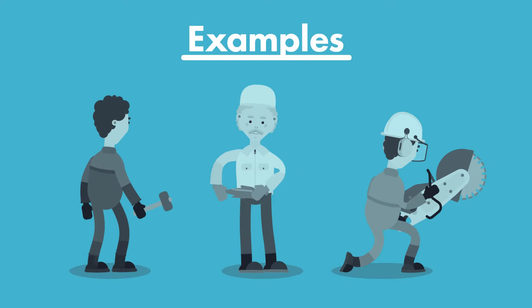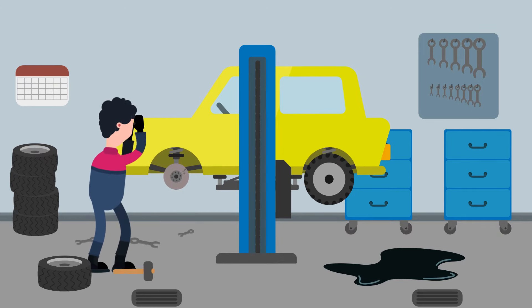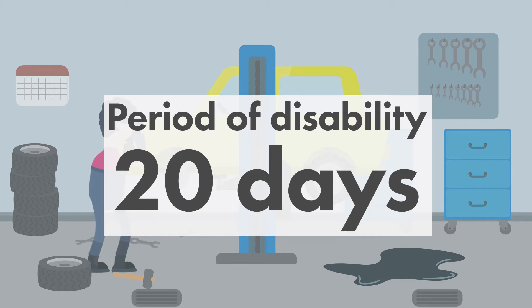Let's examine a few example cases. A mechanic was hitting a brake disc with a hammer and got metal chips in the right eye. Period of disability: 20 days.